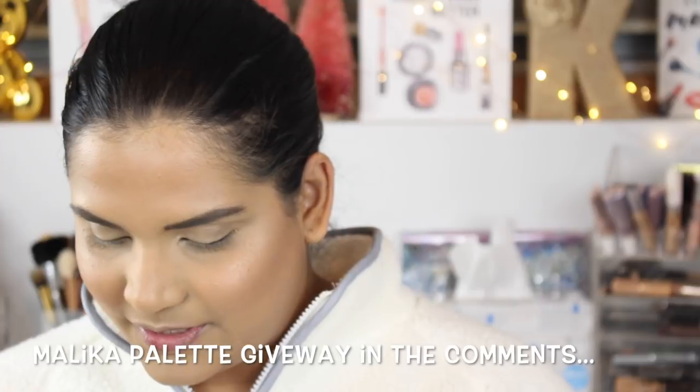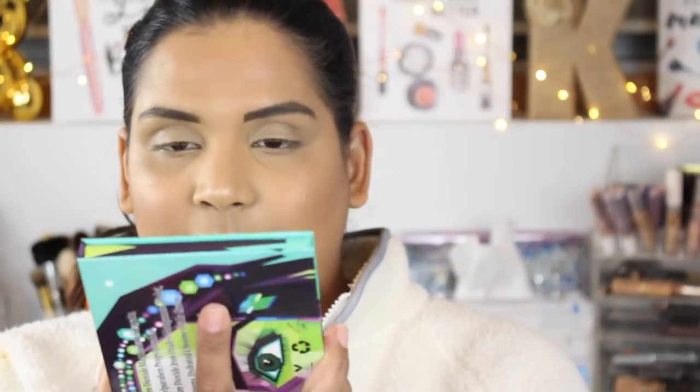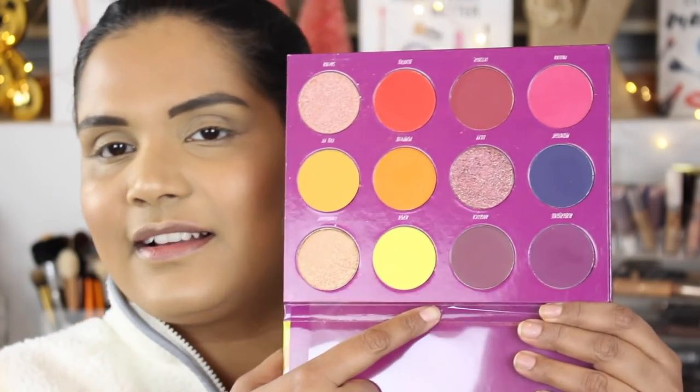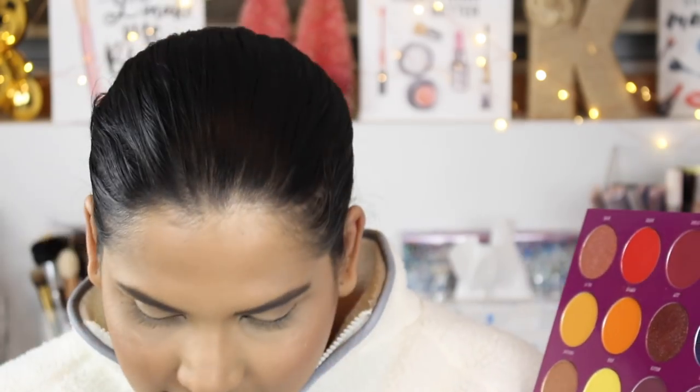I should probably just do a giveaway. If I don't get to these in 2019, maybe I'll give them away — they're beautiful palettes and I should use them. I also got the Hasina palette, which I had my eye on forever, and when they did the Fall Fusion palette I ordered the Hasina palette too. Then here is the Fall Fusion palette — in this one she named a shade 'Paulina' and there's a shade called 'Angelica.' I believe the Paulina shade in here is not the same as in the Paulina palette, but I'm not sure.